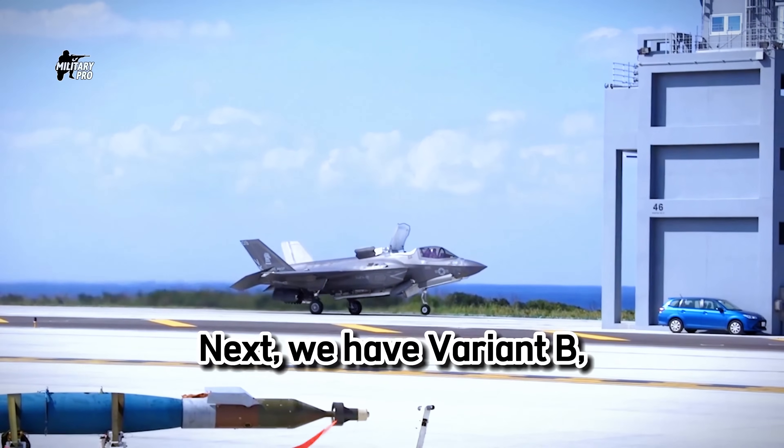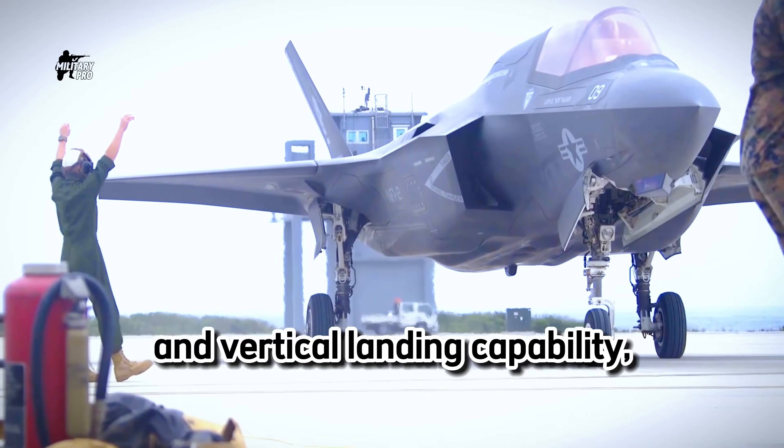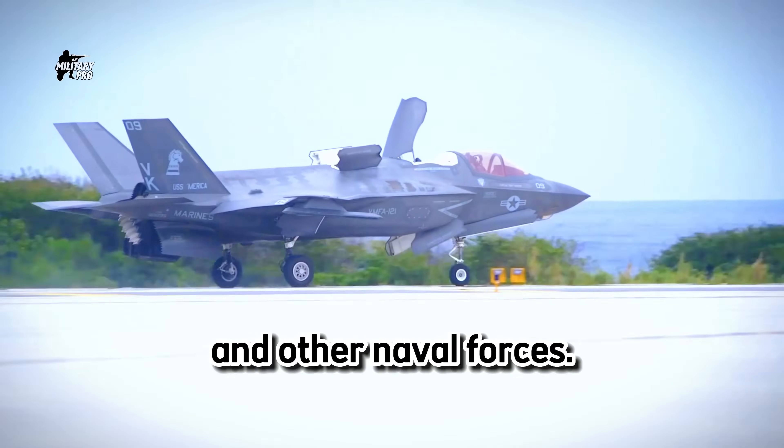Next, we have Variant B, the F-35B. This variant features a short takeoff and vertical landing capability, making it ideal for the U.S. Marine Corps and other naval forces.